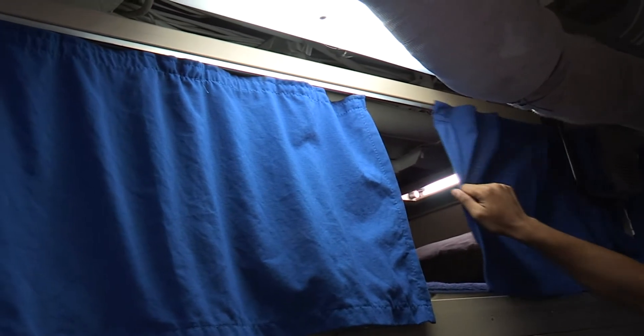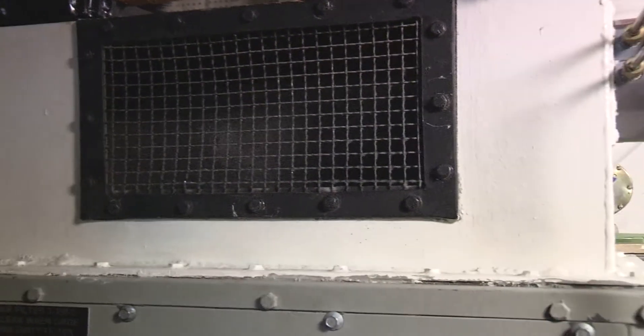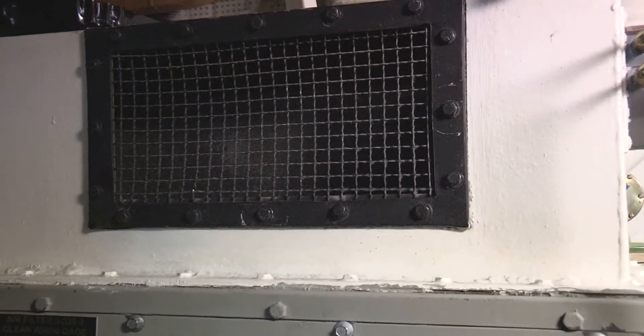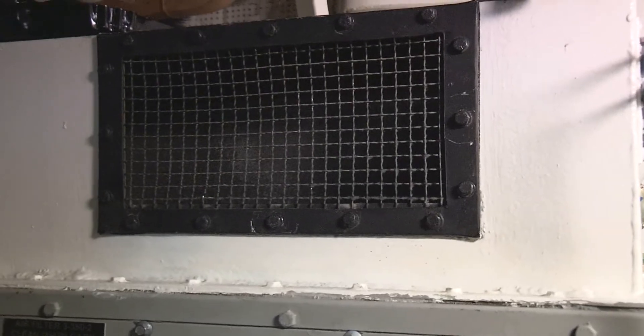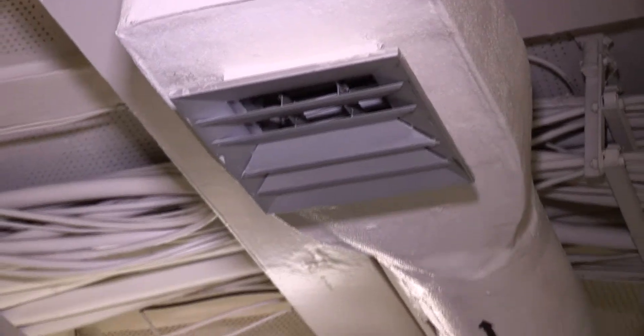Berthing compartments are especially sensitive places to inspect ventilation systems. Be particularly alert to identify unauthorized alterations of the ventilation system by blocking or redirecting air flow. This system is more apt to have had such an alteration than any other on the ship. This is not the place to get creative.